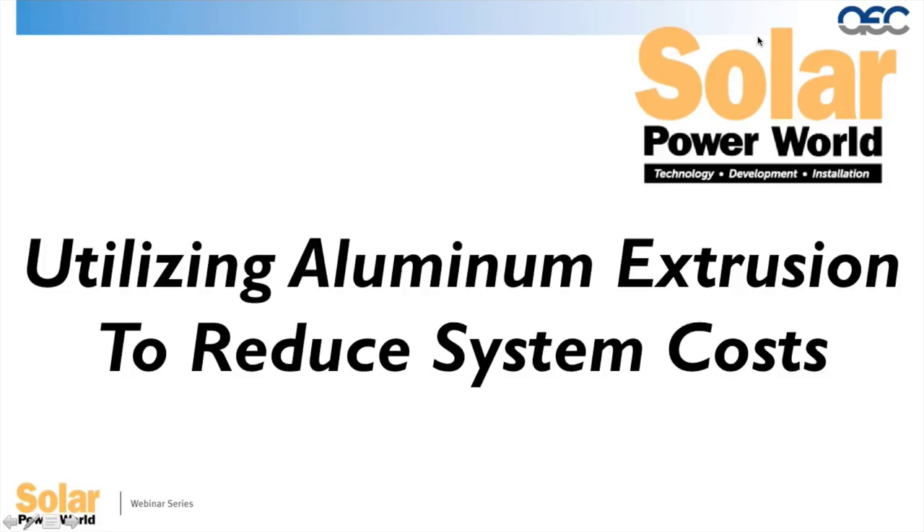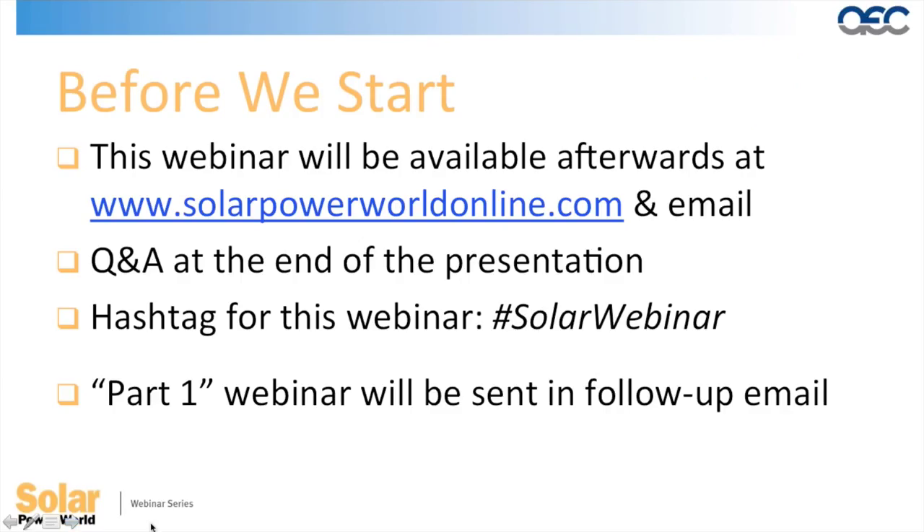Hi again everyone. I'm Kathy Zipp, Managing Editor of Solar Power World, and I'd like to welcome you to today's webinar, Utilizing Aluminum Extrusion to Reduce System Costs. This webinar will be available after the presentation on solarpowerworldonline.com. It will be emailed to all registrants, so you will be able to view it again at your convenience.